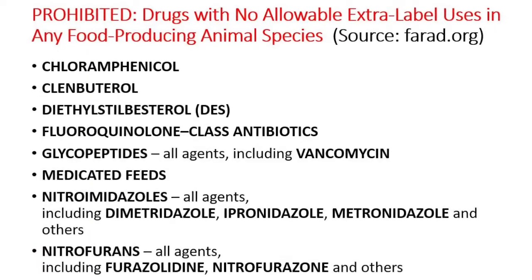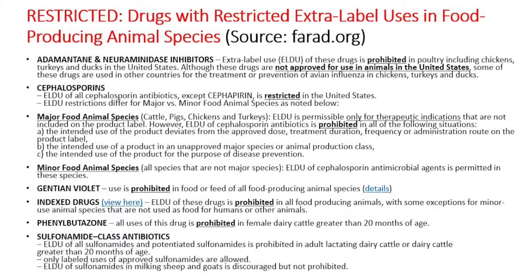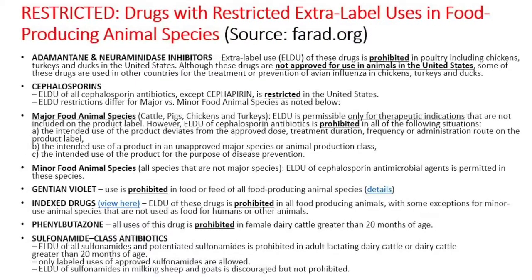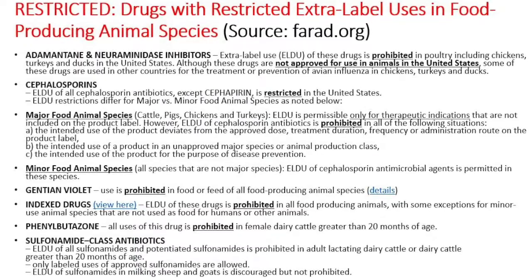There are certain drugs that are never permitted for extra label drug use in food animals. Certain drugs have restricted extra label drug use in food producing animals. There are also certain drugs that are only permitted in certain situations and certain classes of animals.